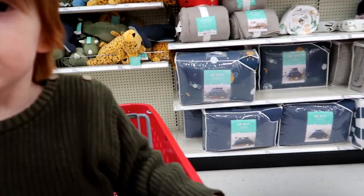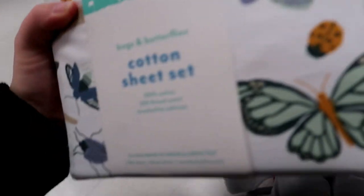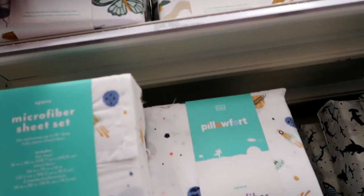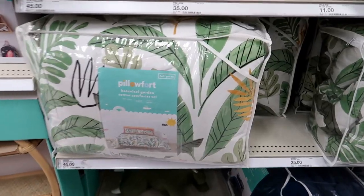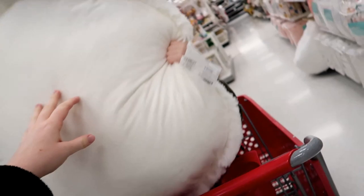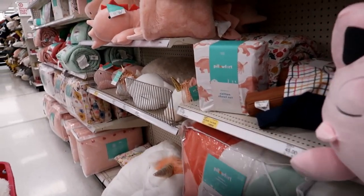Look at these bug sheets — I love these bug sheets, do you like them? I think those are so cute. Oh, I love this too. There's so much cute bed stuff here. Here are some floor cushions — that's soft, I want to feel it. That might be fun. Oh, ladybug sheets, those are so cute too!